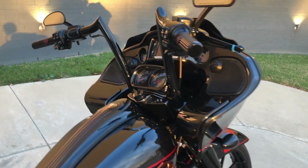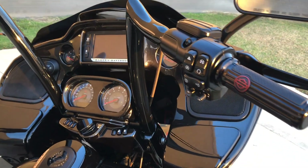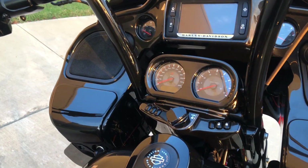Custom handlebars, factory security, six and a half inch touchscreen display with Bluetooth and navigation, electronic cruise control. Got the Boom Audio Stage 2 installed.